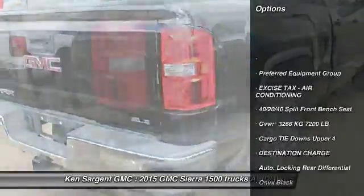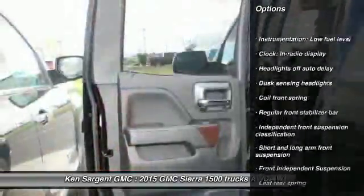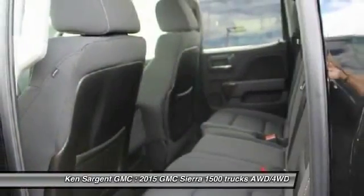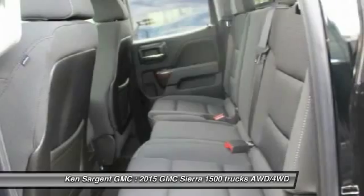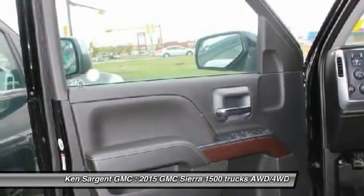Here are some of this vehicle's great options: Bluetooth, driver airbag, 6-speed automatic transmission standard, cruise control, passenger airbag, power windows, trip computer, heated front seats, remote power door locks, and MP3 player.